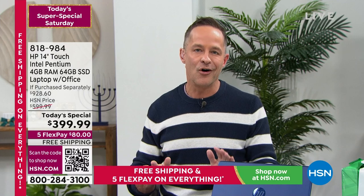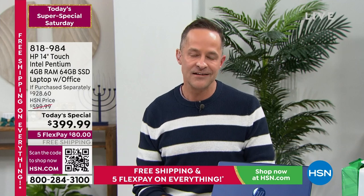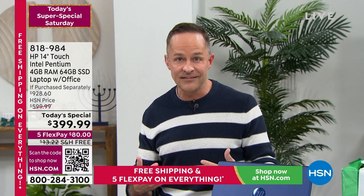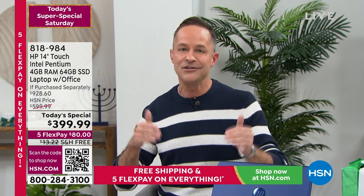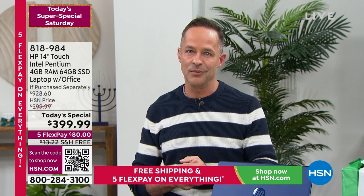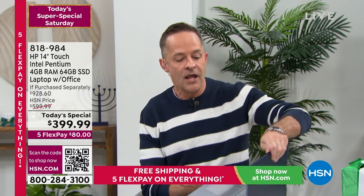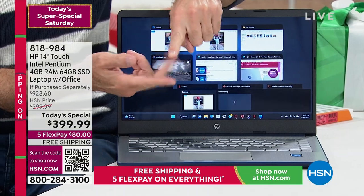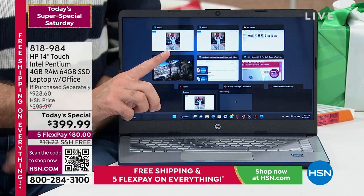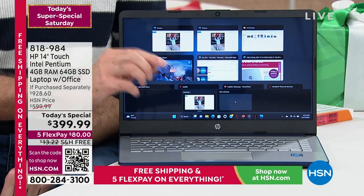That's 700 days of protection. If you drop your computer, spill on it, or crack the screen, we will repair or replace it for you. HP is the number one selling brand at HSN, and part of the reason is we do things to make our computers irresistible. We've also included Microsoft 365 — Word, Excel, PowerPoint, Outlook, Access, OneNote, and Publisher.